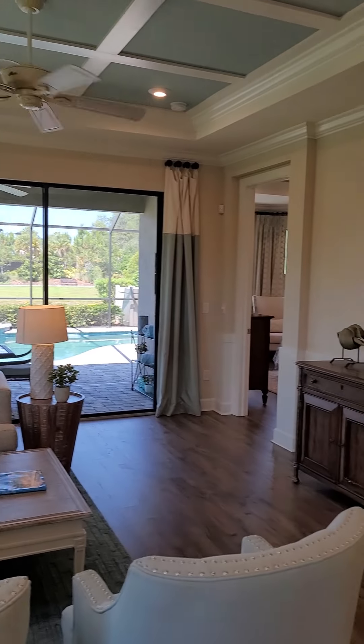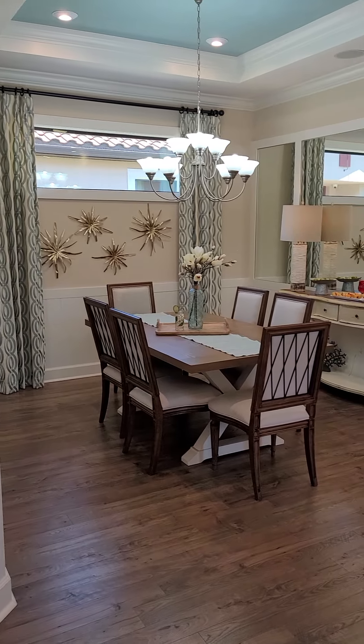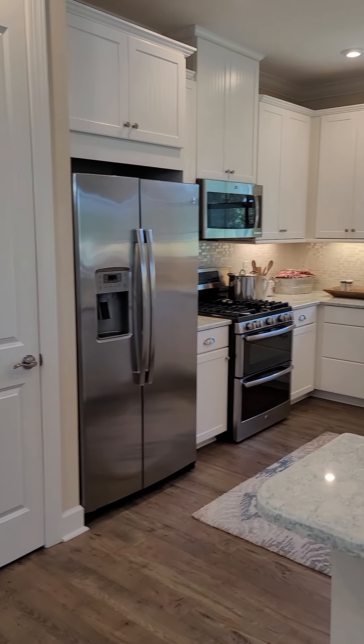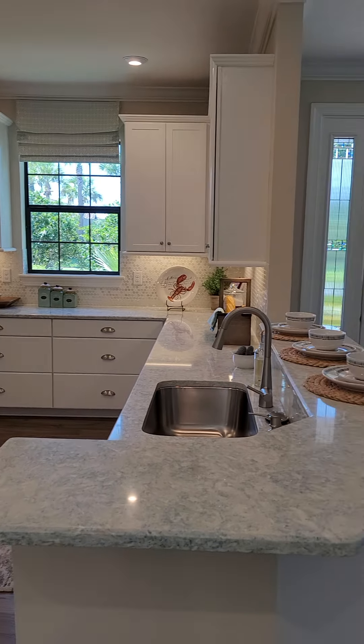Hey guys, this is Tracy and I am here at Esplanade at Starkey Ranch. This is a Taylor Morrison home. This model is called the Roma.